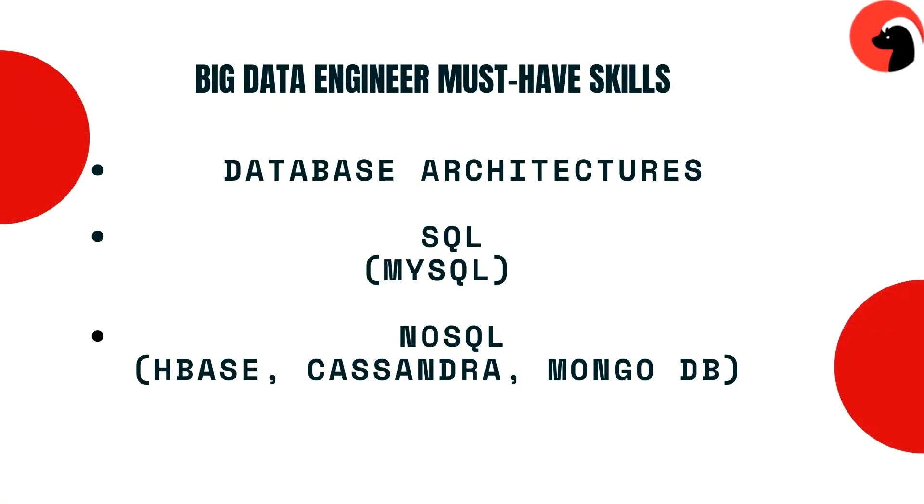The next area is SQL-based technologies — a must-have skill that needs no explanation. SQL language helps to structure, manipulate, and manage data stored in a database, typically MySQL. You will also need to learn NoSQL technologies. Some of the NoSQL technologies to master include HBase, a column-oriented NoSQL database on top of HDFS, which is good for scalable and distributed big data storage.